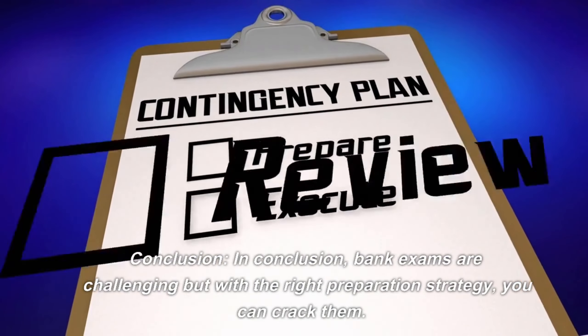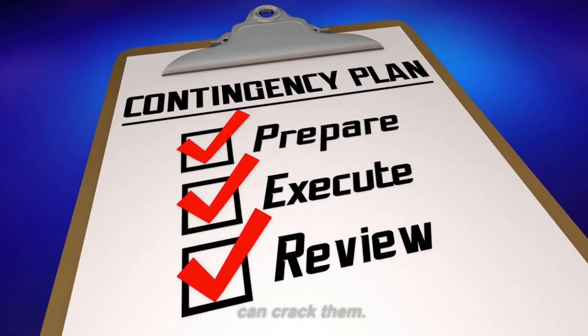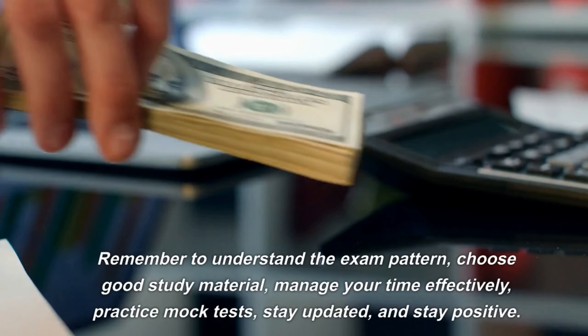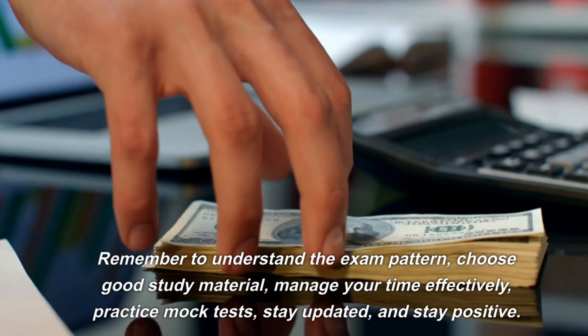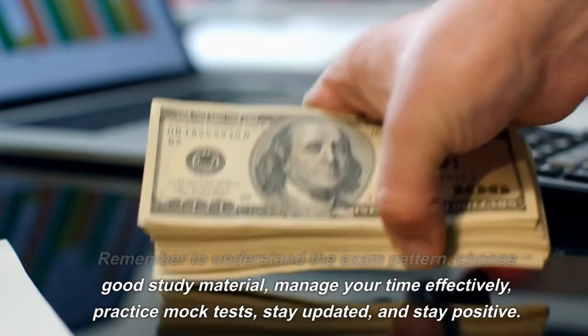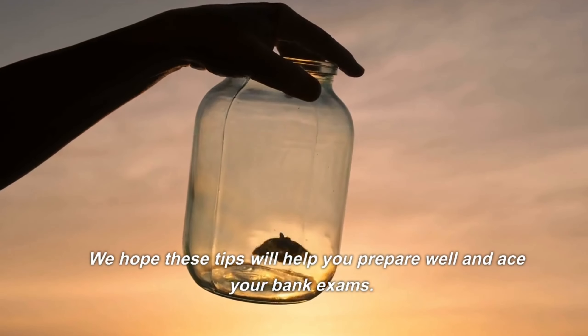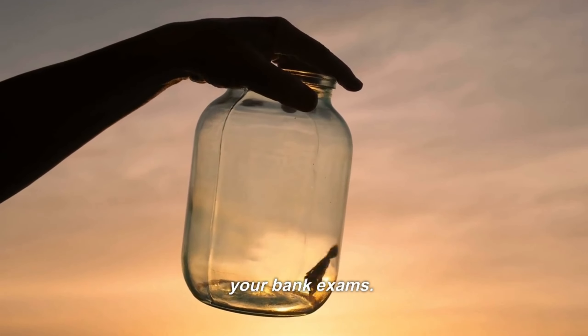In conclusion, bank exams are challenging but with the right preparation strategy, you can crack them. Remember to understand the exam pattern, choose good study material, manage your time effectively, practice mock tests, stay updated, and stay positive. We hope these tips will help you prepare well and ace your bank exams.